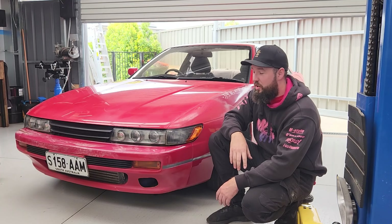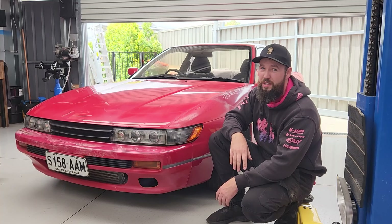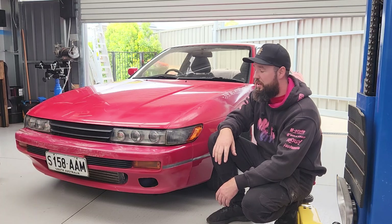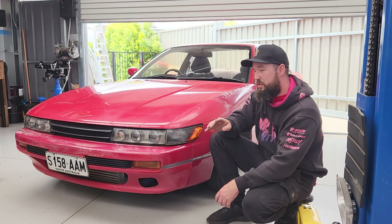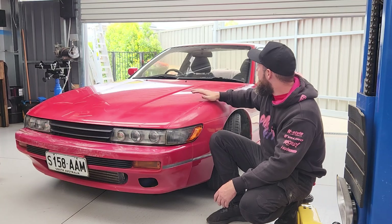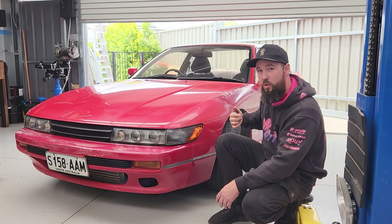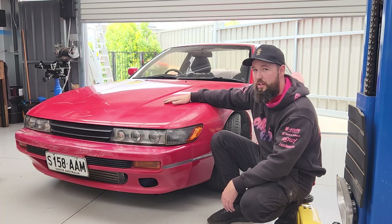We're going to use a point system to determine whether we keep this car or not. We've got a total of 40 points — if we get 20 or more, we're going to keep the car; anything less than 20 and we'll pass it on to someone else. We're scoring four parts of the car: exterior out of 10, interior out of 10, underbody out of 10, and engine health and engine bay out of 10.